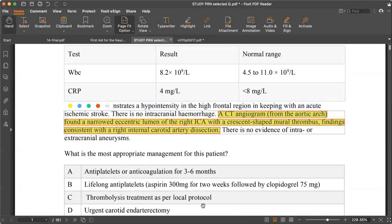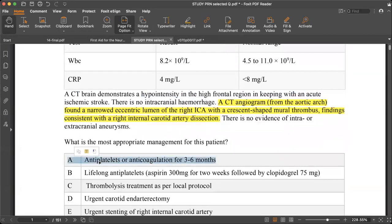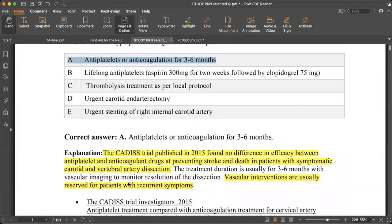The most important management plan here relates to the CADISS trial. The CADISS trial, published in 2015, found no difference in efficacy between antiplatelet and anticoagulant therapy in preventing stroke and death in patients with symptomatic carotid and vertebral artery dissection for three to six months. So we can treat the patient with either antiplatelet or anticoagulant — there is no difference.